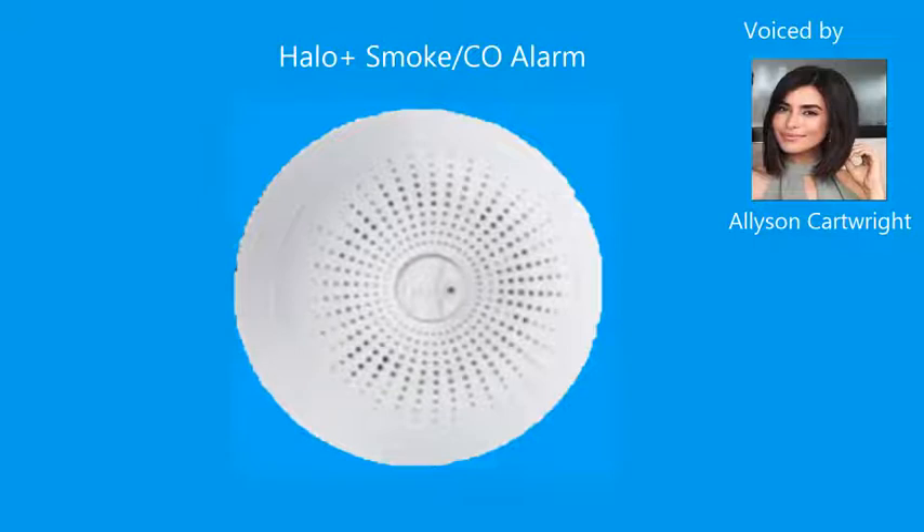5, 4, 3, 2, 1. Danger. Smoke detected. Danger. Carbon monoxide detected. Test complete.